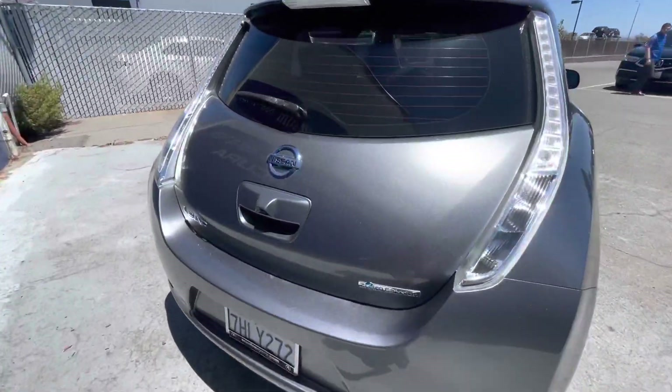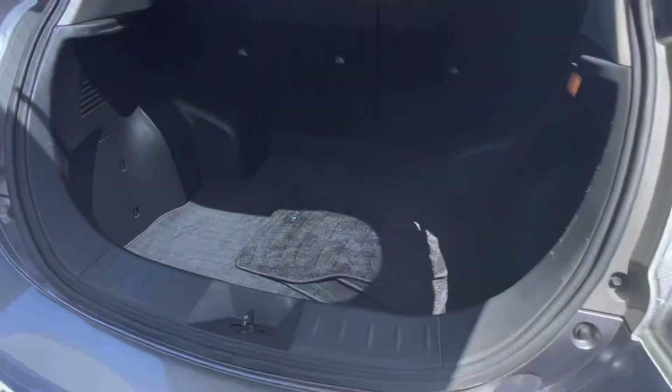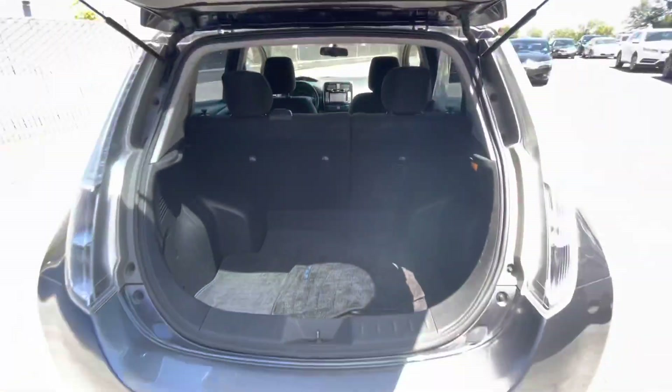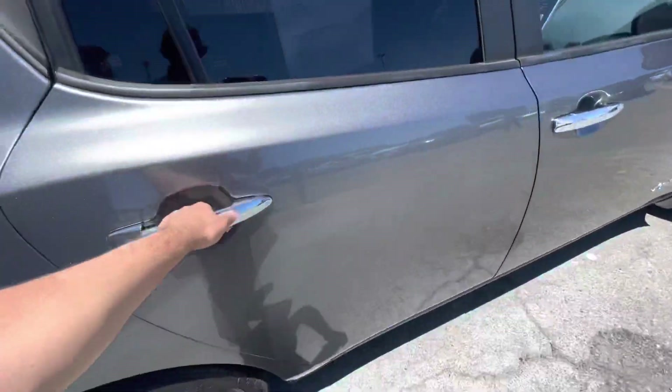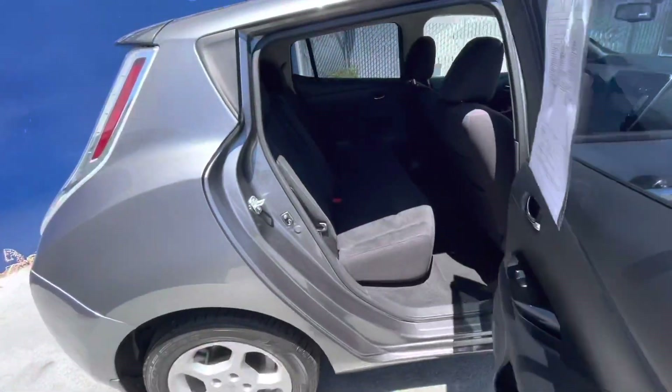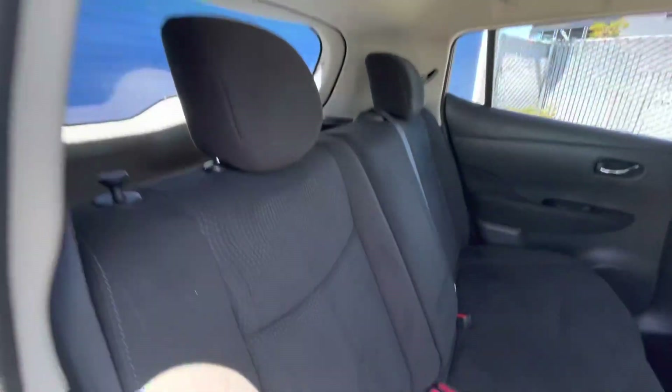Some of the key features are that it has navigation, heated seats, a backup camera, satellite radio, iPod MP3 input, CD player, aluminum wheels, keyless start, smart device integration, rear spoiler, child safety locks, and steering wheel controls.